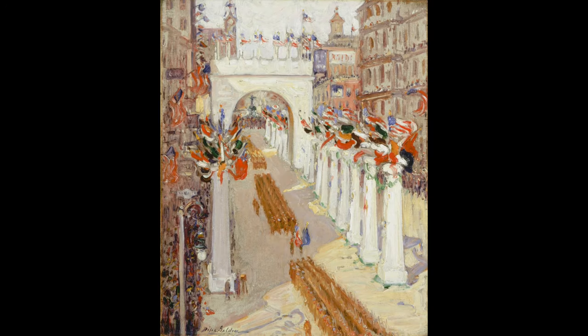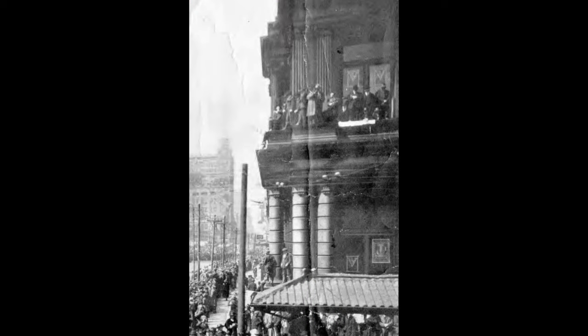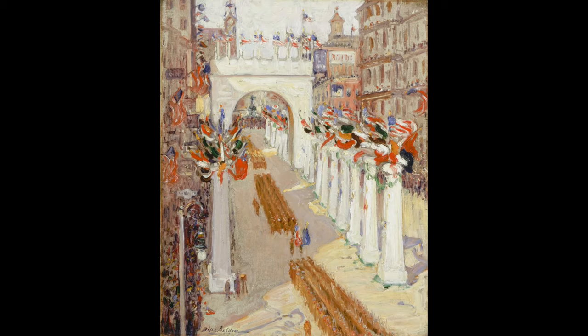The scene that Return of the 147th represents is an actual scene captured here in Cincinnati: men of the 147th infantry regiment parading in downtown upon their return from France after World War I. Note the men atop roofs and on ledges to catch a better view. You can tell the artist was also looking down, although I doubt Dixie Selden stood on a ledge.